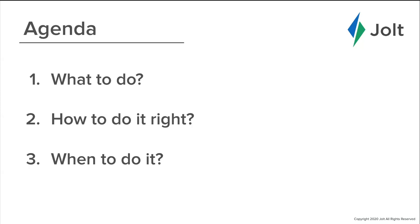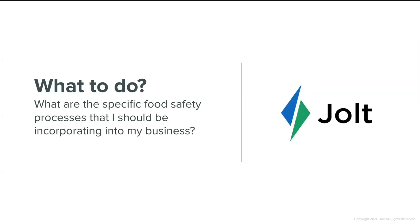Third, we'll discuss when these procedures should be completed, and finally we will have a Q&A session. The first question that many of us are asking is: what are the specific food safety processes that I should be incorporating into my business? Here to tackle this first question is Eric Marchand.